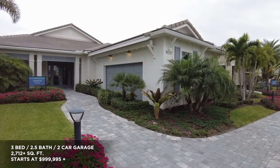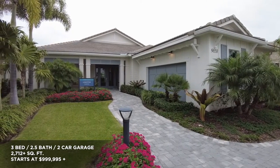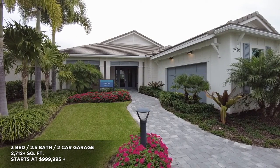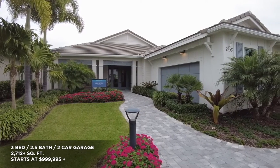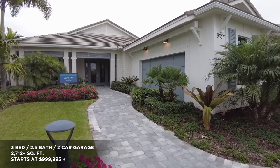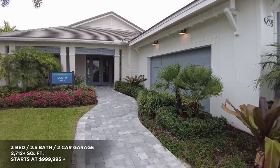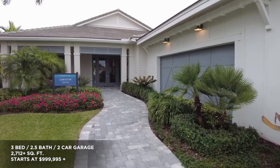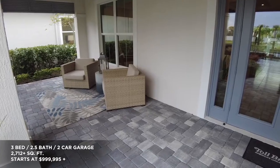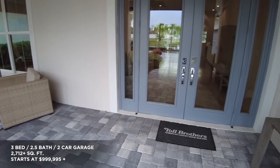Welcome to this three-bedroom, two-and-a-half-bath home in Palm Beach Gardens, Florida. This inviting home features a beautifully landscaped yard with brick pavers and carefully selected plants — and of course, who doesn't love palm trees? The house measures 2,712 plus square feet with a two-car garage measuring 21 feet 5 inches by 20 feet 4 inches, with an optional 4-foot extension. Located in a resort-style 55-plus community, this single-story house features a spacious layout and many personalization options to suit your lifestyle and decorative tastes.